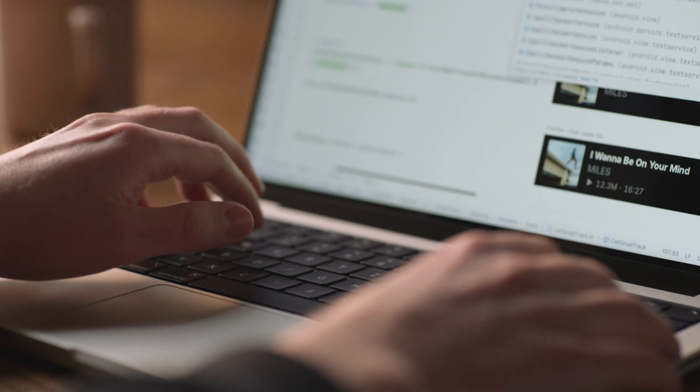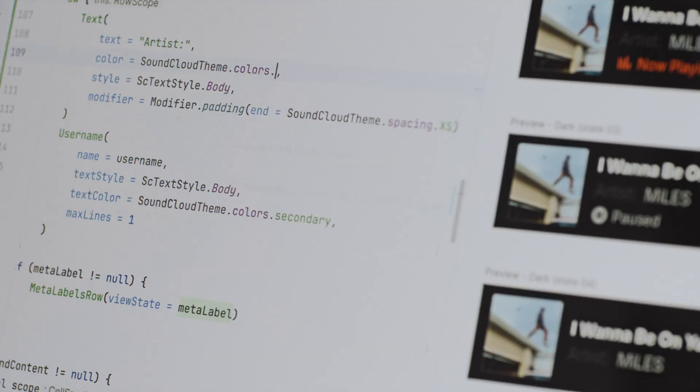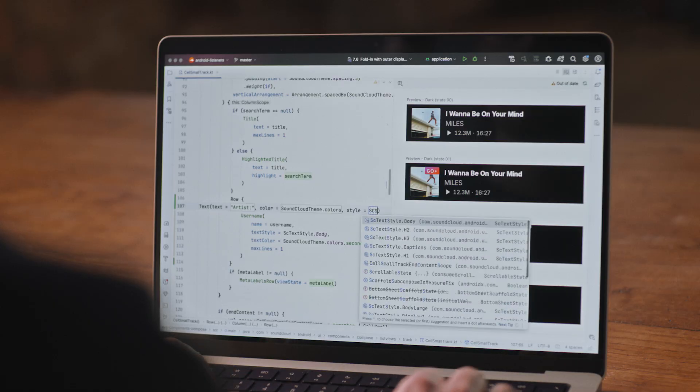We started using Jetpack Compose when it was still in early preview. Our goal was to overcome the verbosity that's associated with manipulating XML views. We were able to save up to 45% of lines of code when migrating screens from XML views to Compose. We quickly realized how easy and natural it was to create reusable UI components. Now we've migrated around 50% of our design system to Jetpack Compose.